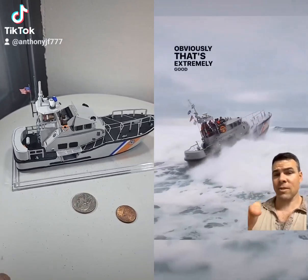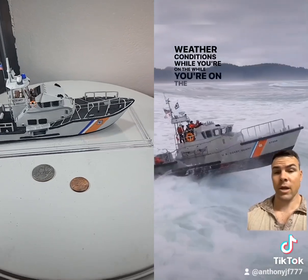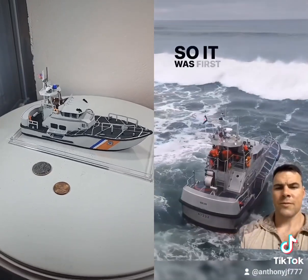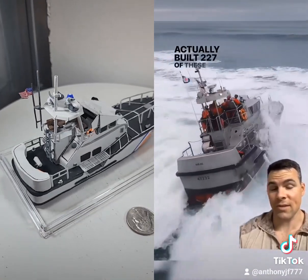Obviously, that's extremely useful for choppy weather or extreme weather conditions while on the ocean. It's one of their most popular rescue vessels. It was first introduced into service in 1997 and they actually built 227 of these.